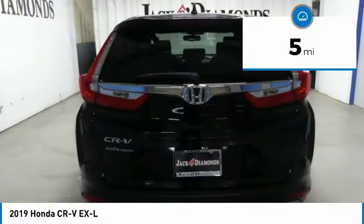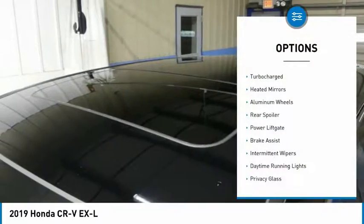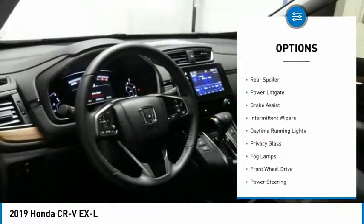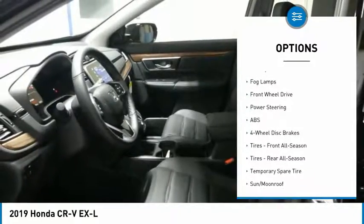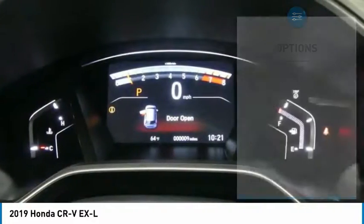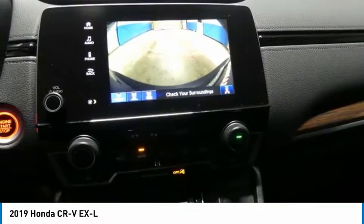This vehicle has less than 100 miles. Here are some of this vehicle's great options: turbocharged, heated mirrors, aluminum wheels, rear spoiler, power liftgate, brake assist, intermittent wipers, daytime running lights, privacy glass, and fog lamps.